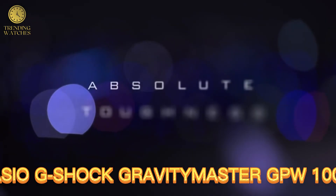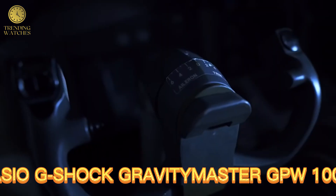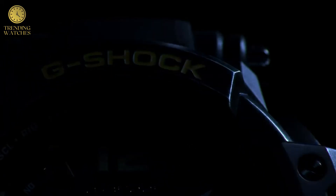Number 4. Casio G-Shock Gravity Master GPW100OD FC Watch. GPW100OD FC1AGF, model year 2016.